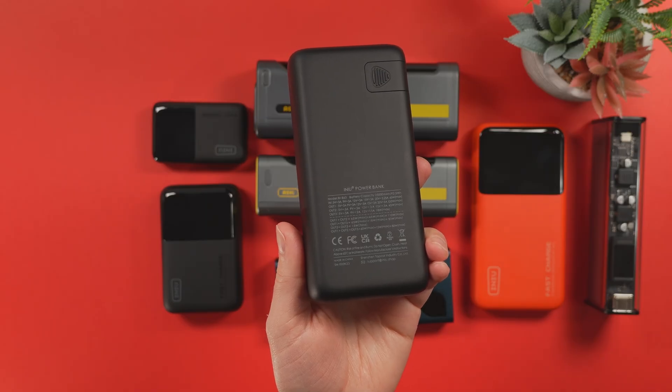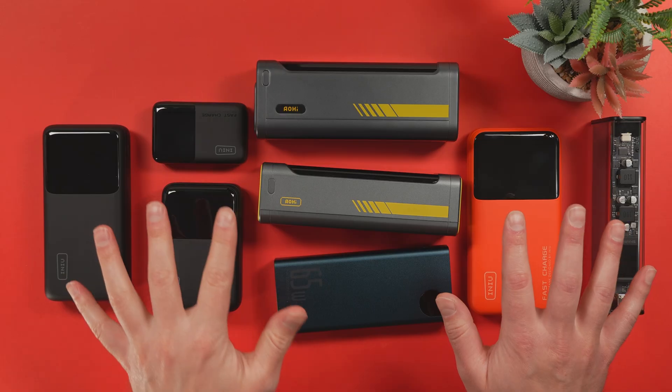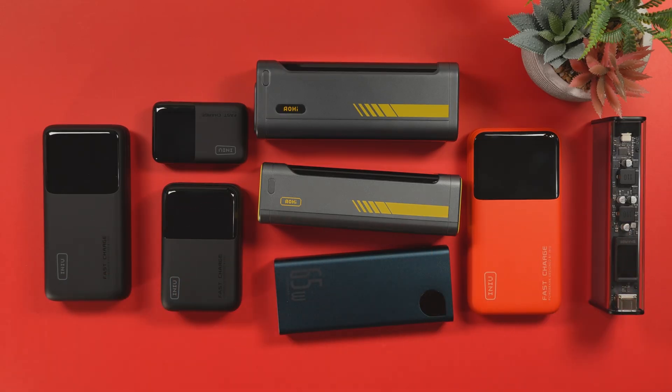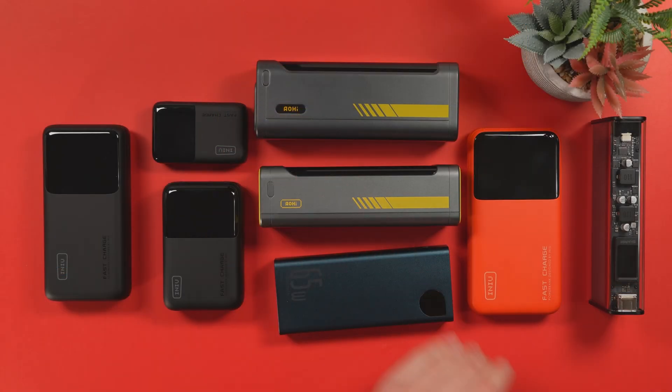Did I mention that this power bank is about a year old and it's still holding up extremely well? So, final scores normalized across the overall score weights we've set: the Aohi Future Starship 240W gets a score of 82.36%. The P63-E1 comes in second place with 78.23%. Third place is the older Aohi Starship with 77.4%.